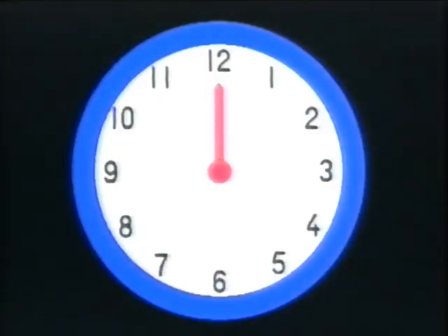12 o'clock. 12 midday. Some people say 12 noon. But this, I reckon, is 12 midnight. 12. That explains the moon.